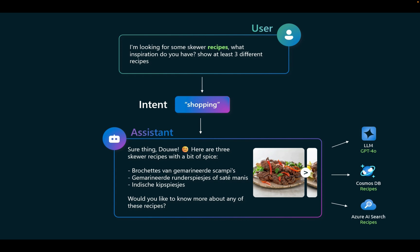The AI offers images. The coordinator sent the query to the autonomous shopping agent, who went to the LLM GPT-4O, Cosmos Database for Recipes, and Azure AI Search for Recipes. Those three categories of LLM and databases allowed the autonomous agent to come back with the answer.